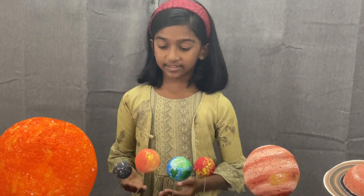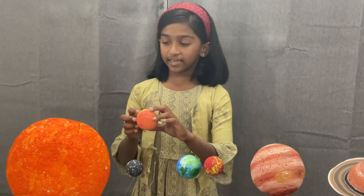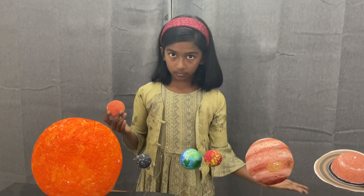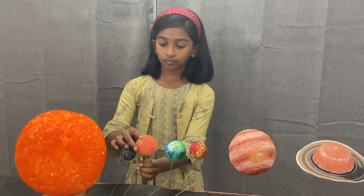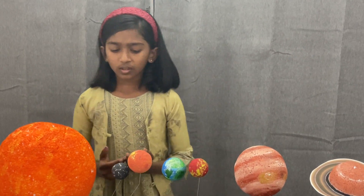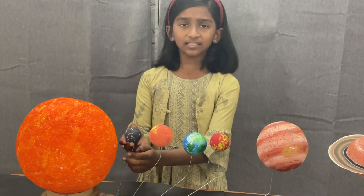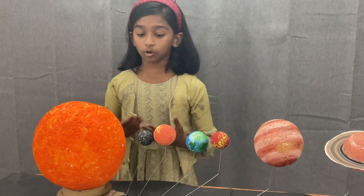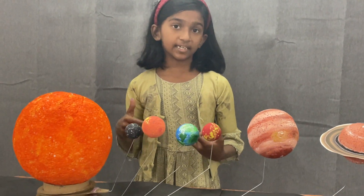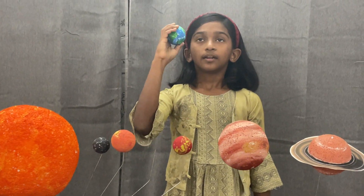The next planet we can see is Venus. Venus is the second planet of the solar system. It is also looking like the sun if you can see — it is also a ball of fire, the evil twin of Earth. But did you know it is the hottest planet in the whole solar system? Because of its thick layer of atmosphere, which mostly contains carbon.